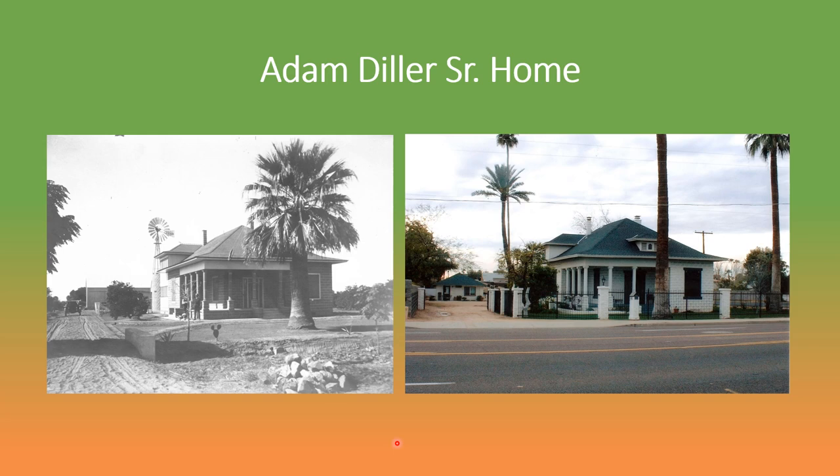One of the houses built by the Dillers in this area is still in existence. This is the Adam Diller Senior home, located along 7th Avenue between Dunlap and Butler at approximately Lawrence Lane. The Dillers built this house in 1912 using concrete blocks which they made themselves. A comparison of the photo on the left, which is from about 1920, to the one on the right, which is from the current day, suggests that only a few changes to the exterior of the building have been made in the past century. The windmill used to pump water from the well appears in the early photo but is absent from the recent photo, and a back building and a fence have been added to the modern day home.